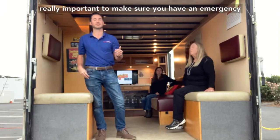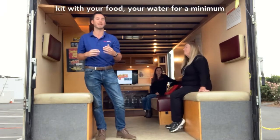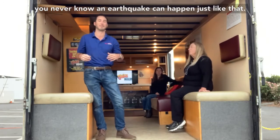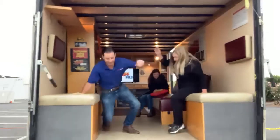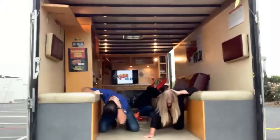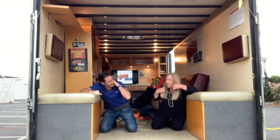It's also really important to make sure you have an emergency kit with your food and your water for a minimum of three days, and any emergency power — because you never know, an earthquake can happen just like that.